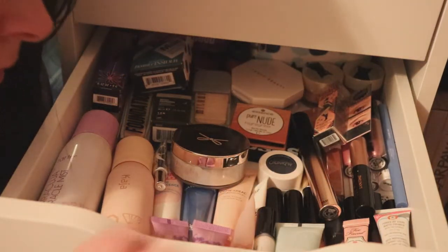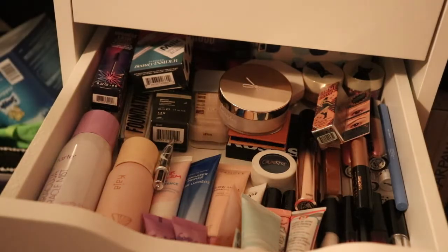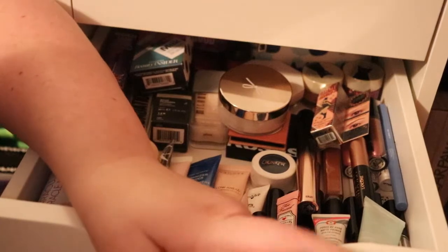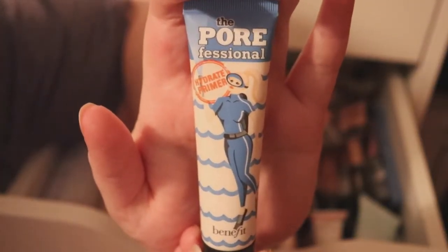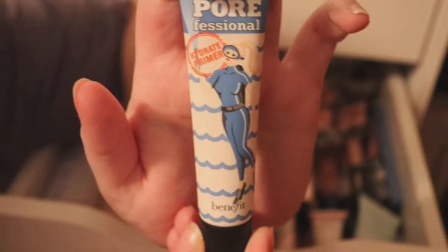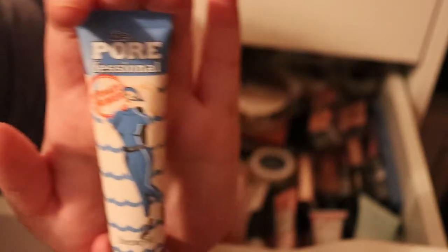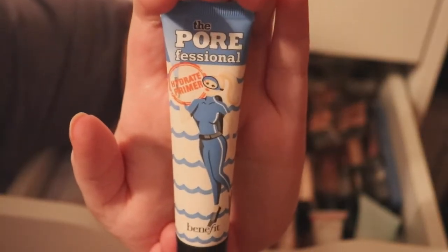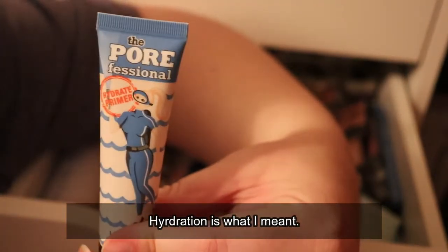For face primer I have quite a bit. I'll pick two since it's winter and I want something hydrating. The first primer I'm going to use is the Professional Hydrating Primer from Benefit. I tried the other one — I think it was a pore-filling one — but I didn't like that one. I got this one in my Boxycharm, I think it was April, and I haven't tried it yet. I think it would be really great for winter since my skin gets really dry.